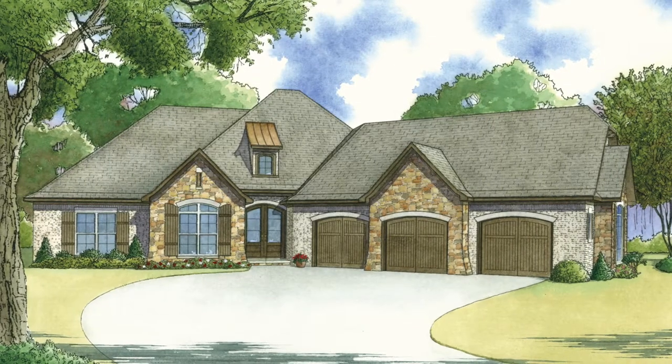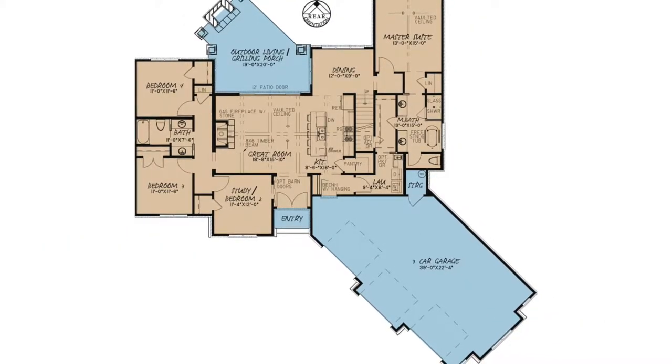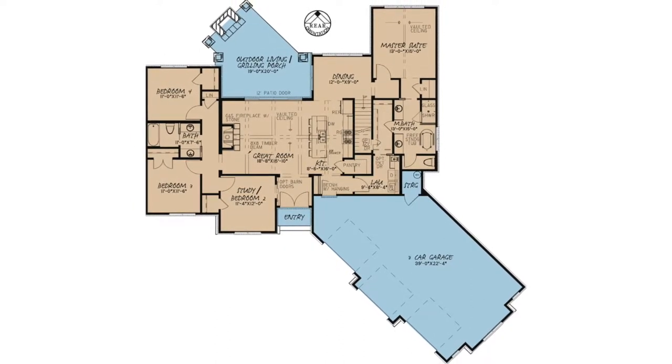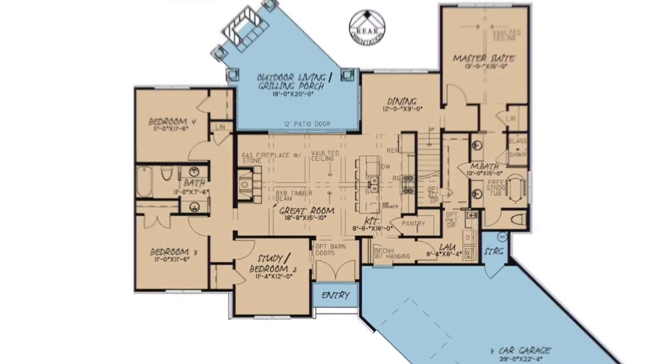Thinking about building your new home soon? Check out Nelson Design Group's plan 5080, the Avion. This split bedroom European design has around 1,900 square feet of living space with four bedrooms and two and a half baths. An open floor plan like this gives just enough space for the whole family while still saving your building budget.